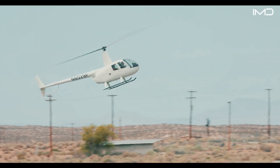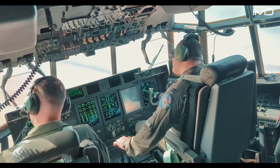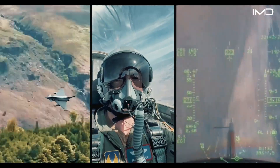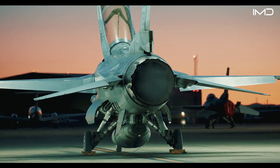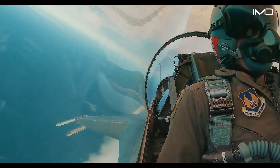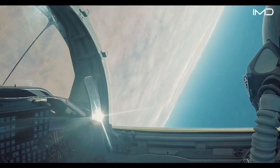Becoming an Air Force pilot doesn't require going through the U.S. Air Force Academy. While the Academy commissions many officers each year, most pilots actually come from other paths, like ROTC or Officer Training School. Reserve Officer Training Corps programs let students attend civilian universities while preparing to serve as officers. For those who already hold a degree, Officer Training School offers a direct route into the Air Force. No matter the path, every aspiring pilot must complete undergraduate pilot training before earning their wings.